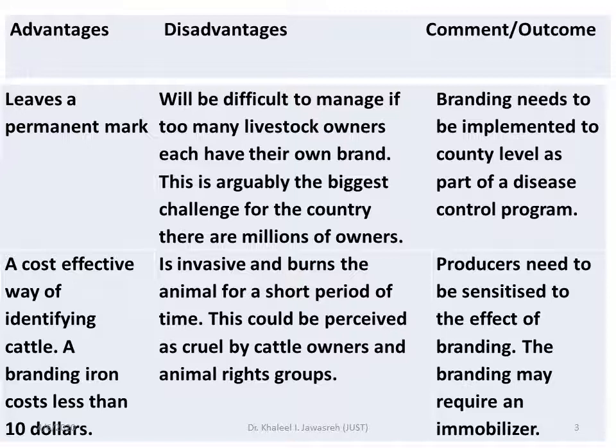Another advantage is that it is a cost-effective way of identifying cattle. As we saw previously, a branding iron costs less than $10.